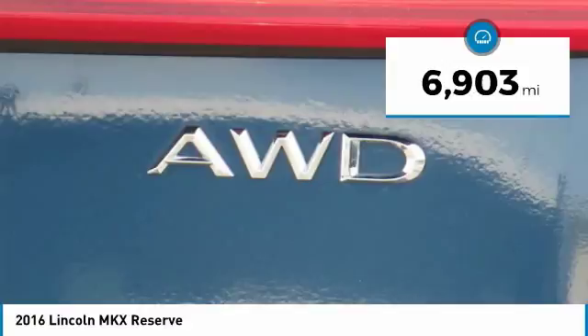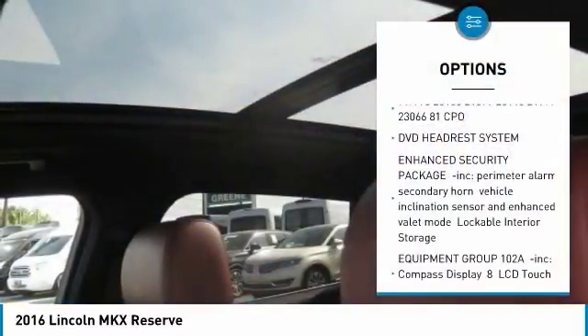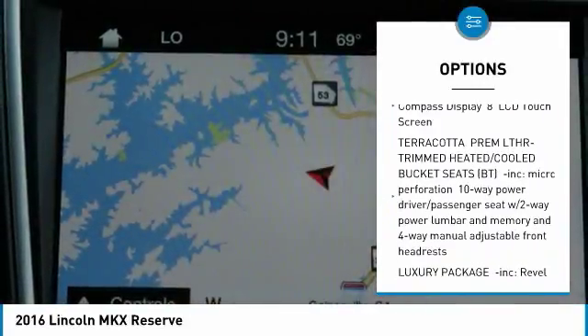Luxury package, dual headrest DVD entertainment system, trailer tow package, reserve equipment group, navigation, panoramic vista roof, 360-degree view camera.